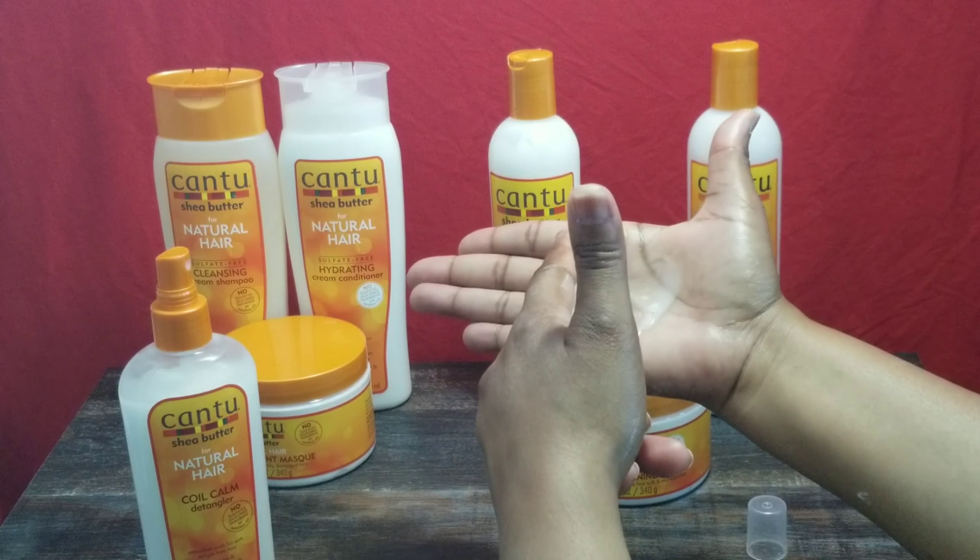I'm going to hold my judgment on these products until I actually use them in a wash day routine. These are the Cantu Shea Butter for Natural Hair products I have: the Cleansing Cream Shampoo, the Hydrating Cream Conditioner, the Deep Treatment Mask, the Conditioning Creamy Hair Lotion, the Coil Comb Detangler, the Moisturizing Curl Activator Cream, and the Leave-In Conditioning Cream. Let me know your thoughts and your experiences with these products. Thank you for watching — share your thoughts in the comment section below. And until next time, remember: judge products, not people.